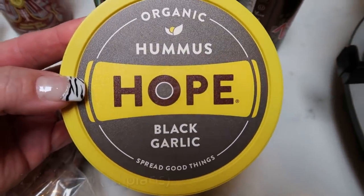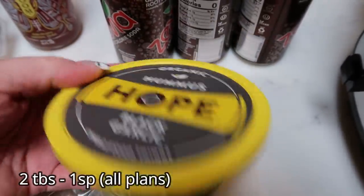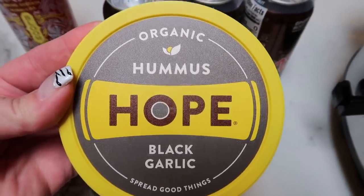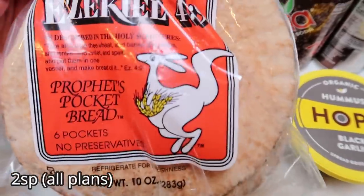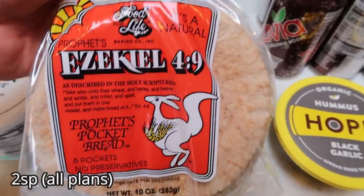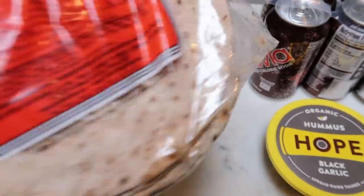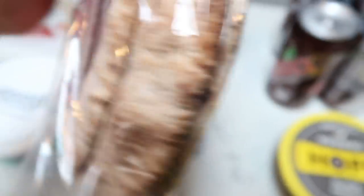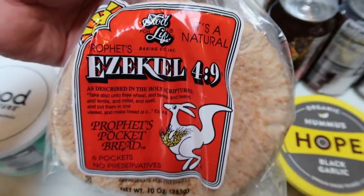They had a ton of flavors of Hope Hummus and their price was better than Fred Meyer, so I picked up the black garlic — that just sounds so good. I love Hope Hummus; they have really good ingredients. Then I saw these Ezekiel 4-9 Pita Pockets — I wasn't buying the Joseph's because of the ingredients, and these are just as great as the Ezekiel bread with really good ingredients. These are only two smart points for a pita versus one for Joseph's, so I'll gladly take the extra point for the better ingredients.